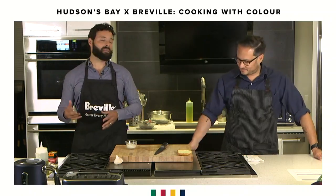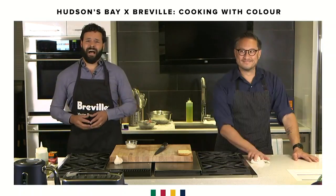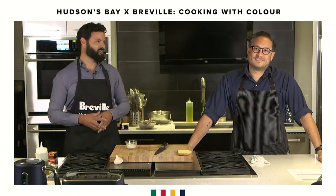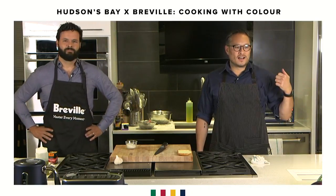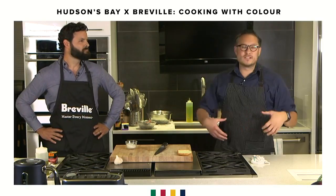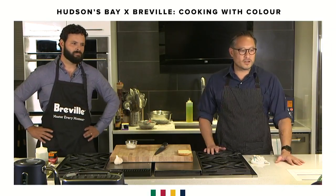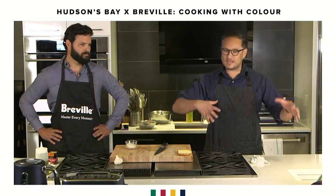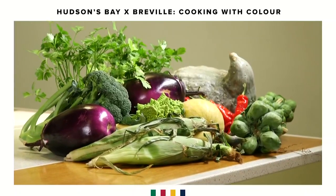We're in Canada and very excited to be here with Chef Jonathan Chung from Appetite for Books. Jonathan, why don't you start by explaining to people what we mean by cooking with color? Well, I'm really big on using a lot of colors in my dishes. The great thing about this time of year is that the farmers markets are full of really colorful vegetables that really paint a picture on your plate. You eat with your eyes first, right Brian?